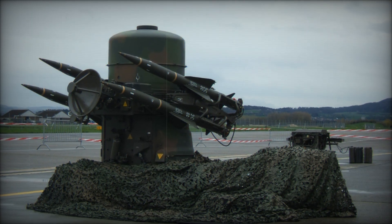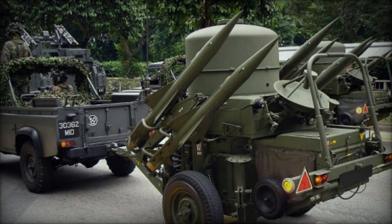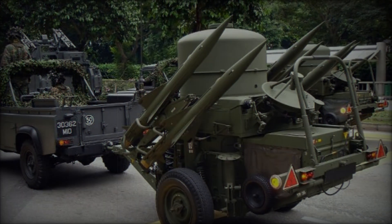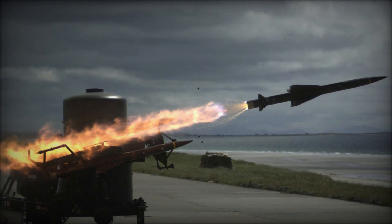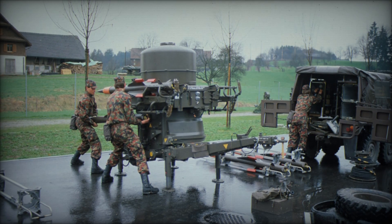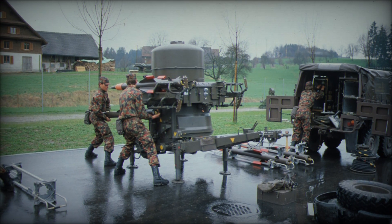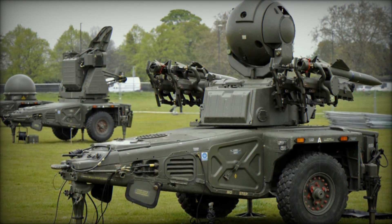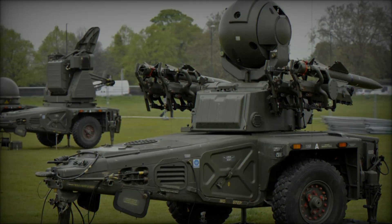The Rapier's success wasn't limited to British forces. It was also adopted by numerous other countries, including Iran, Kenya, Libya, Indonesia, Singapore, Turkey, Switzerland, and the United Arab Emirates. This widespread use demonstrates the system's versatility and effectiveness across different regions and combat scenarios. By the 1990s, over 25,000 Rapier missiles had been produced, along with 600 launcher units and 350 radar systems — a scale of production that shows just how essential this missile system became for many nations' air defense strategies.